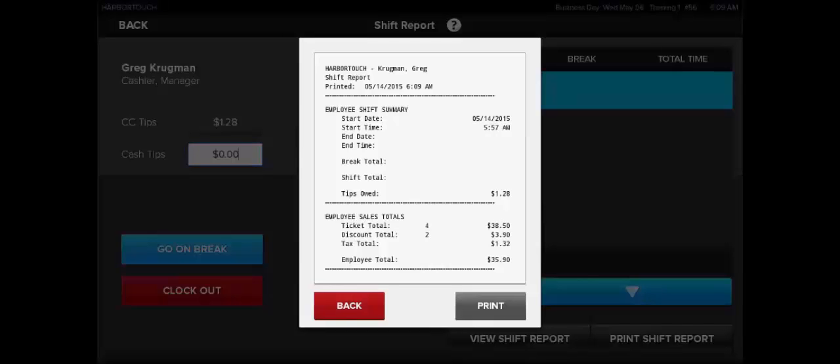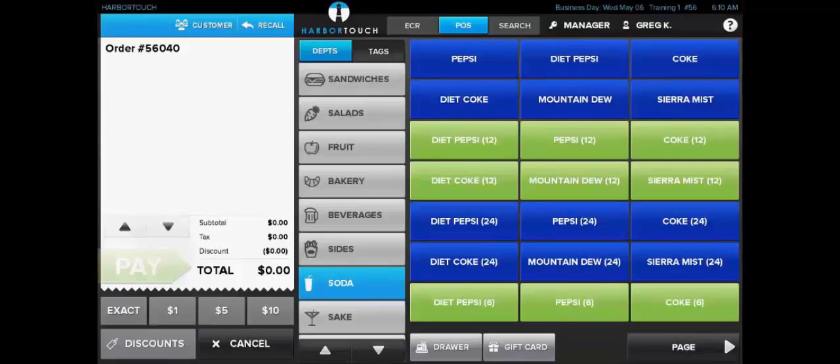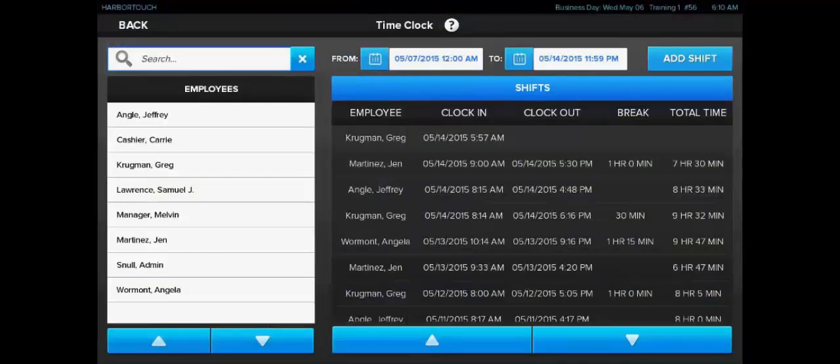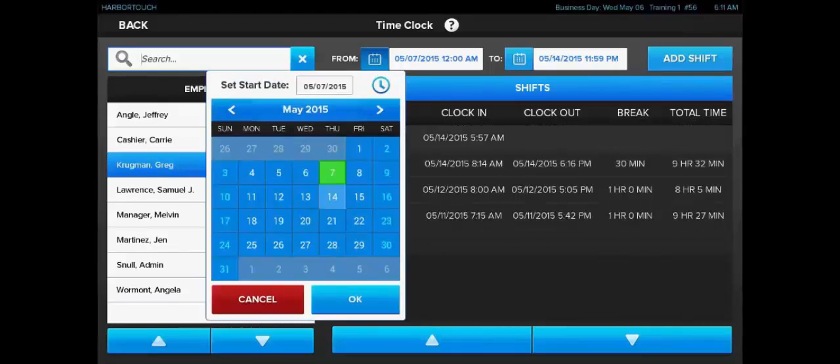At the bottom of the screen, we can see options to view and print the shift report. If we select View, the shift report will show the clock-in and clock-out times for that shift, the total amount of time the employee was clocked in, and how much of that time was spent on breaks. It's also going to show any tips from credit card sales still owed to the employee, as well as totals for the number of tickets, amounts, discounts, and taxes run during that shift. From the time clock screen under manager settings, a user can view past shift reports for all employees or just one particular employee, and can adjust the time frame to narrow down which shifts to view.